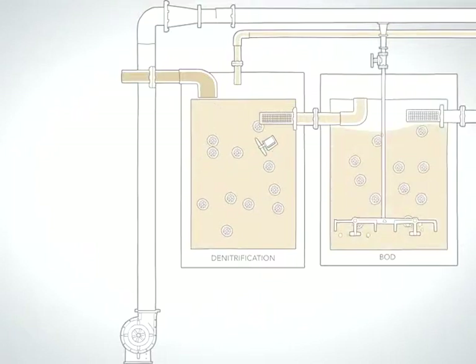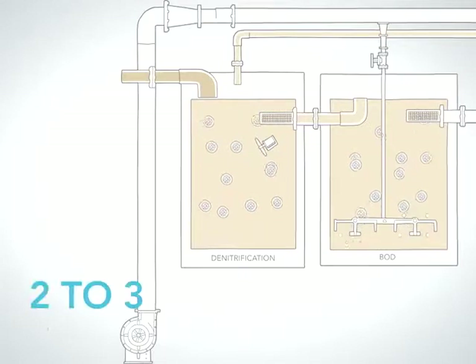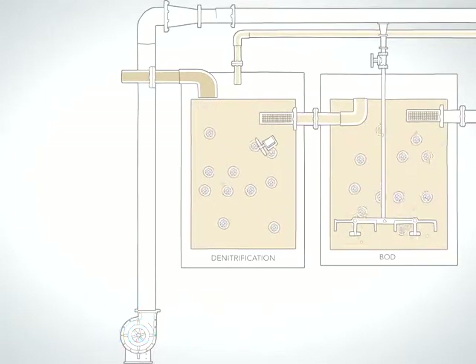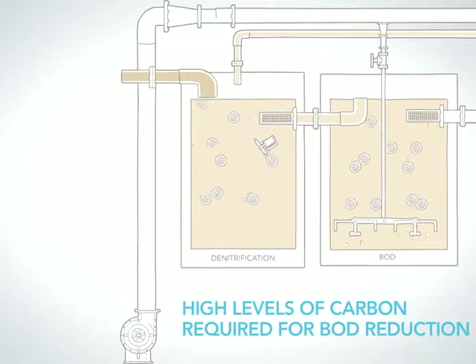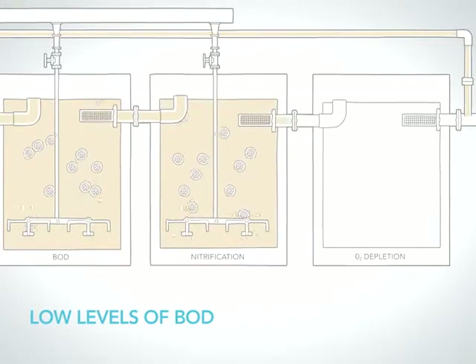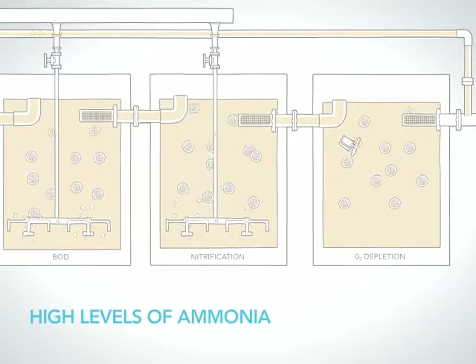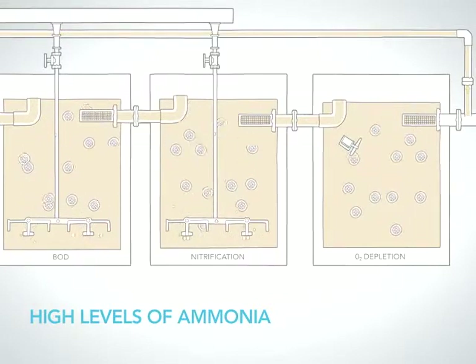The next reactor is for BOD and/or COD reduction and requires approximately 2 to 3 hours HRT. The high level of carbon food source in the influent stream maintains a rich concentration of heterotrophic bacteria living on the biofilm, which is required for BOD reduction. In the third reactor, the influent has low levels of BOD, limiting the growth of heterotrophic bacteria, and contains high levels of ammonia, supporting the growth of autotrophic bacteria on the biofilm required for nitrification.